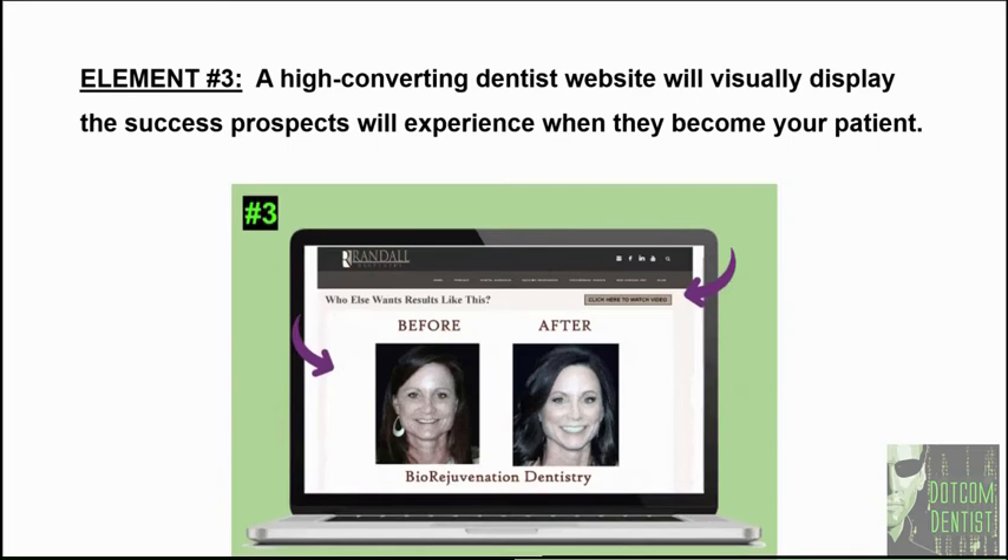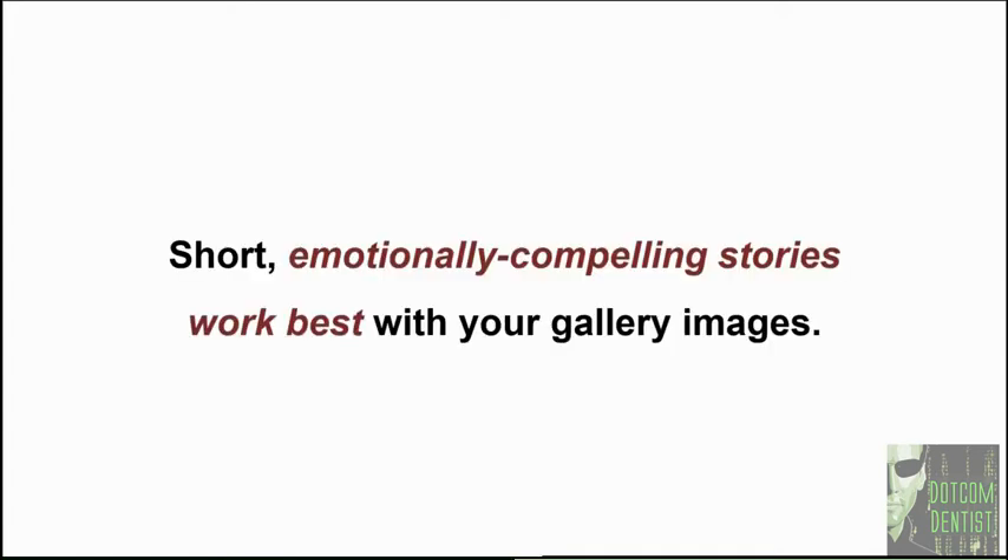Let's take a look at element number three: a high converting dentist website will visually display the success prospects experience when they become your patient. Most dentists include a smile gallery on their website, which is better than having no proof elements. The problem with only using a smile gallery is that images fail to capture the full extent of the transformation your patients have undergone. When a prospective new patient hits your website, they're looking for elements that can show them what kind of results and outcomes they can expect. Gallery images — specifically before and after images — are a great place to start, but short, emotionally compelling stories work best with those gallery images.